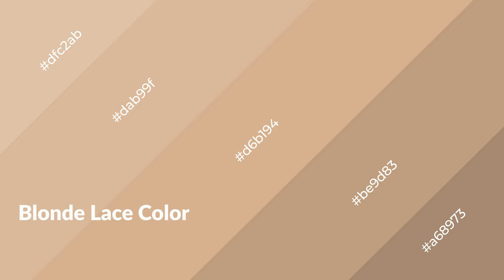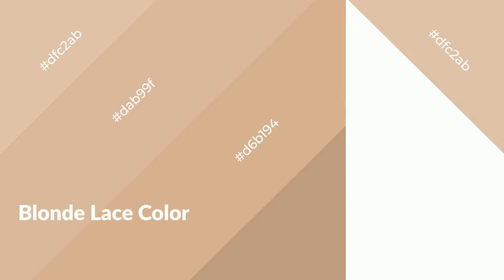Blonde lace is a warm color and it emits cozier and active emotions. Warm colors are symbols of warmth, fire, heat, and sunshine. It also evokes joy, passion, love, and even anger. You can see warm colors used in restaurants and gyms.